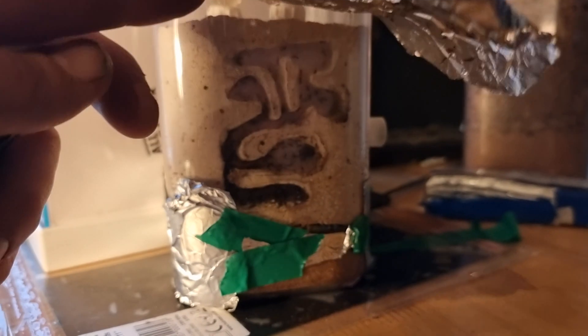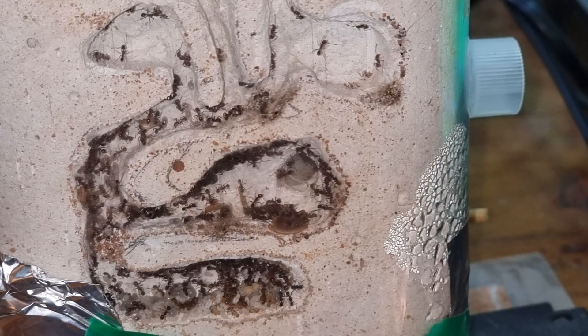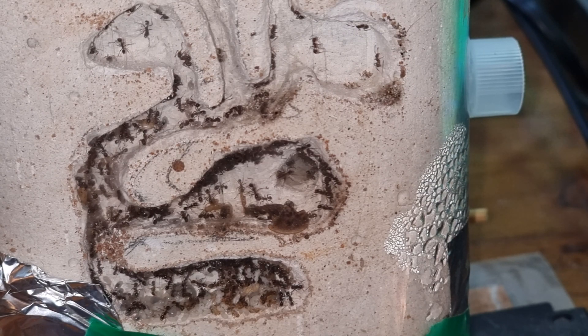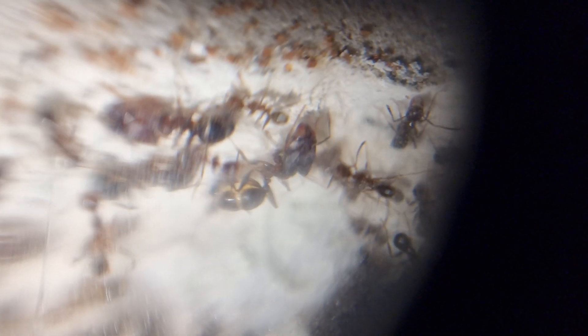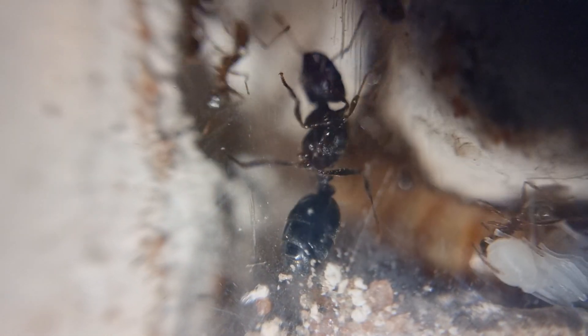The majority of the action happens around the back, so let's take a look. There's ample space within, perhaps too much, but they're maintaining it all very well. The workers are about 4mm, I'd say, with the majors at least 8mm. The queen is around 10mm, I think.